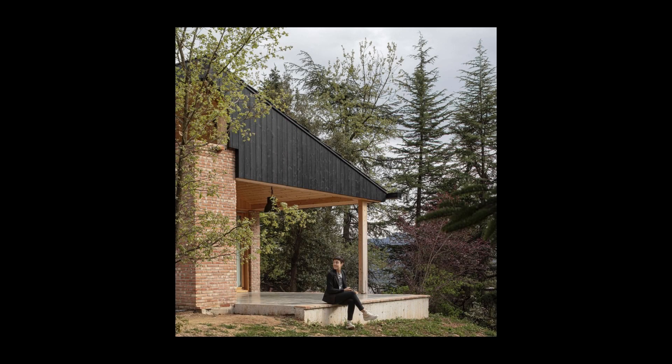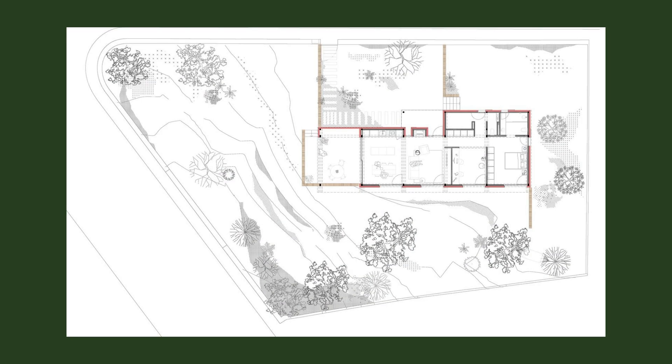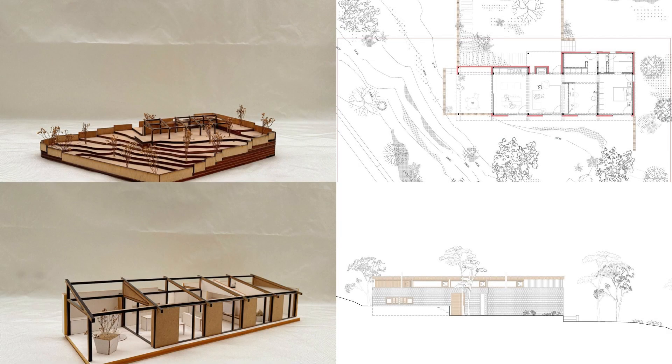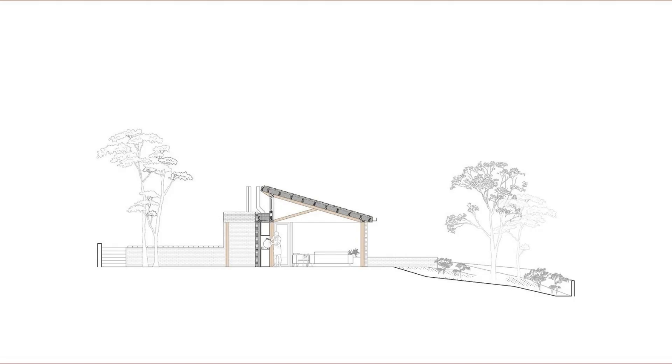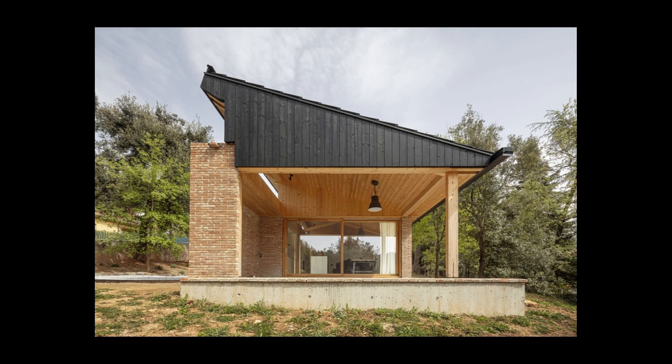In order to reduce the CO2 emissions linked to the construction of the house and its ecological footprint, the following strategies were adopted: 1. Wood as the main element in roof, windows, interior coverings, and facade finishes — all with PEFC certificate. 2. Cellulose insulation. 3. Ceramic work fired with biomass. 4. Preserve the existing trees.